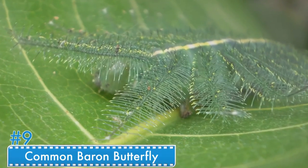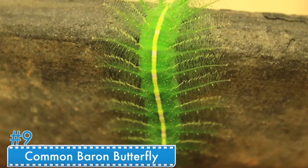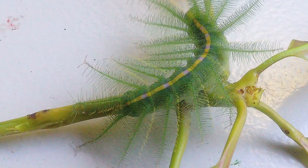Number 9: The Common Barren Butterfly. Caterpillars native to India and Southeast Asia have one of the best camouflaging abilities. When they see a threat approaching, they spread themselves along the mid-rib of a leaf and blend in perfectly. The body lies flat straight in the middle and the legs on the other side.